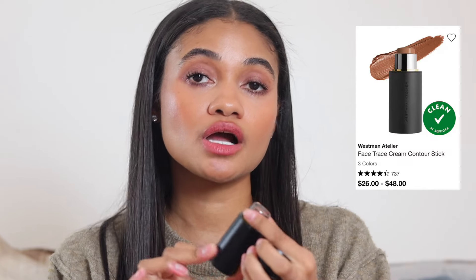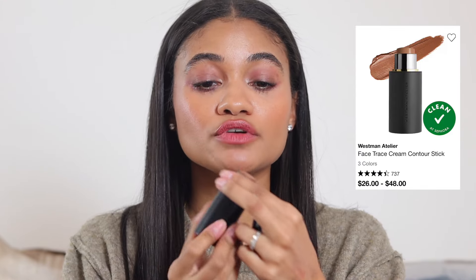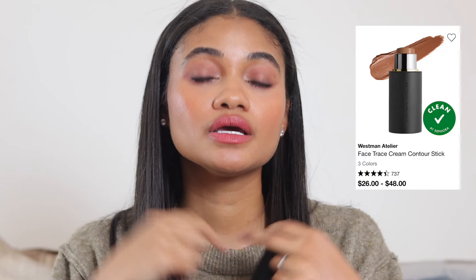Moving on to bronzer. First — no shock here — the Westman Atelier contour bronzer stick. I have shade Truffle and sometimes mix it with Biscuit for a truer contour shade. It has a natural finish, nice pigmentation that's not overly pigmented, blends like a dream, and is really easy and nice to wear. Great for events.